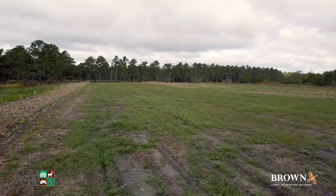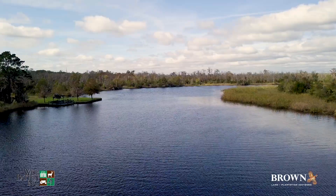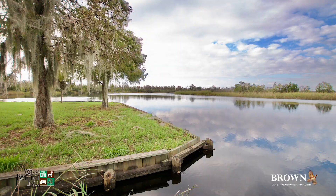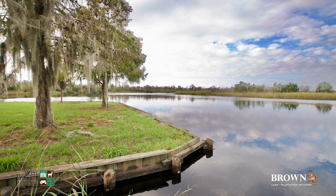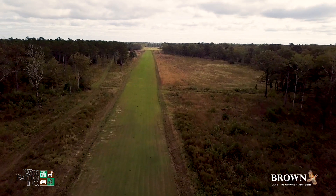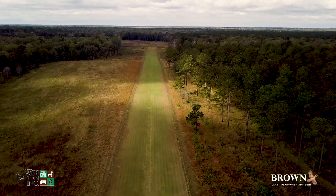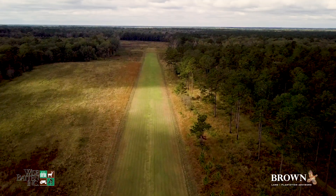Other notable features are a 10-acre dove field, a fishing pond, a covered river dock that provides private boat access to the Cumbie River, and a well-managed 3,300-foot grass airstrip for quick access to and from Twickenham. The airstrip can easily be expanded to 5,000 feet if more runway is desired.